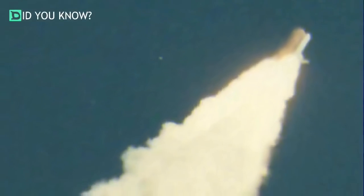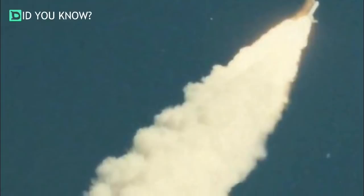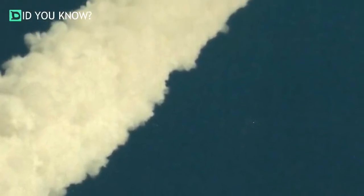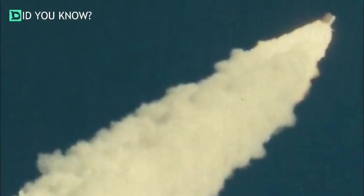However, NASA had been having issues with the O-rings for several years. They believed the second O-ring would stop any fire from escaping. They had planned to change the design of the solid rocket booster joints in 1988, but it would be too late.